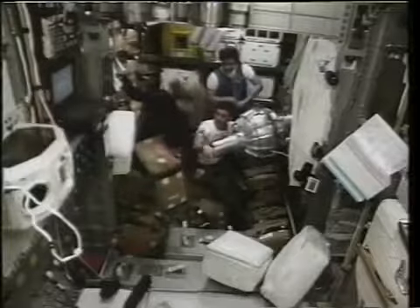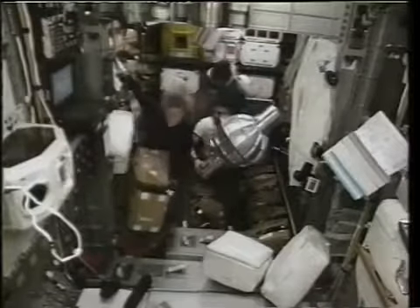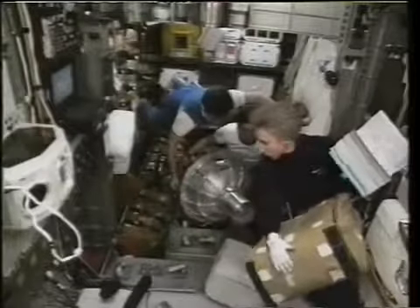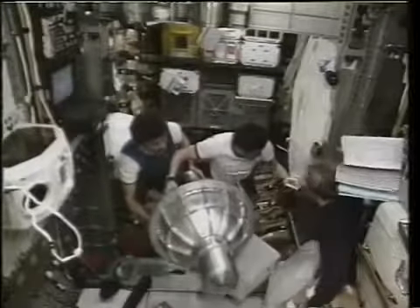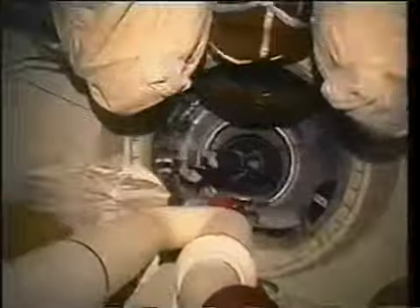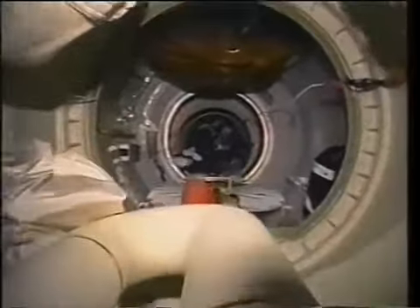Meanwhile, back in the hab, we started with the transfer procedure. Everything was neatly packed in white bags inside gold bags in the walls and racks. We take gravity for granted, and when the time comes to take a 60-pound bag out of another bag, things got a little bit tough — you can see I'm wearing work gloves there. Then the bags went with all the crew back into Mir.